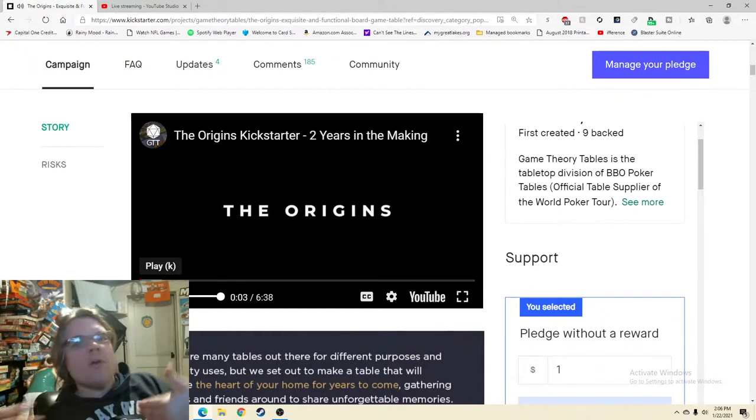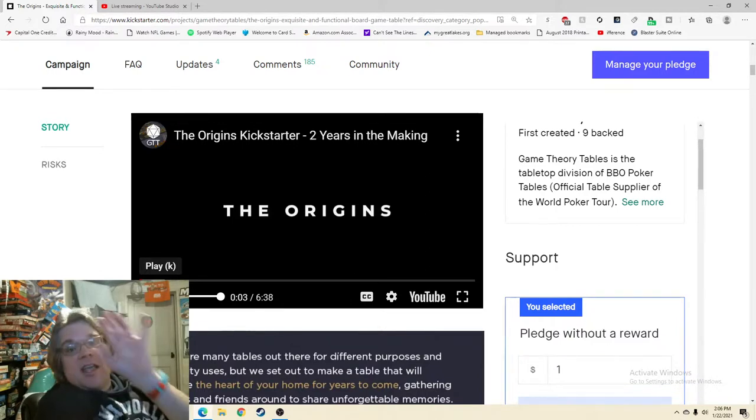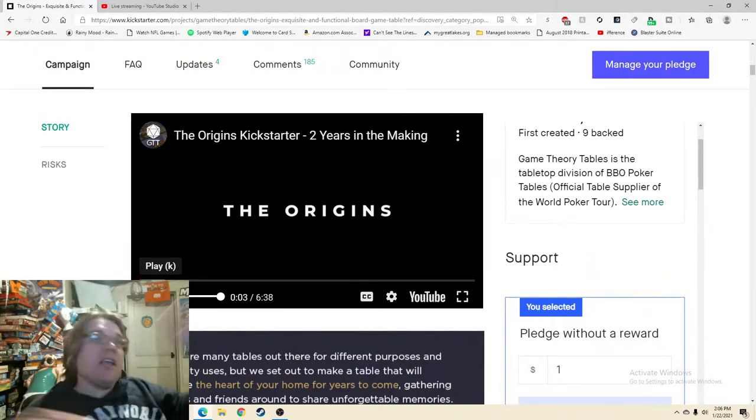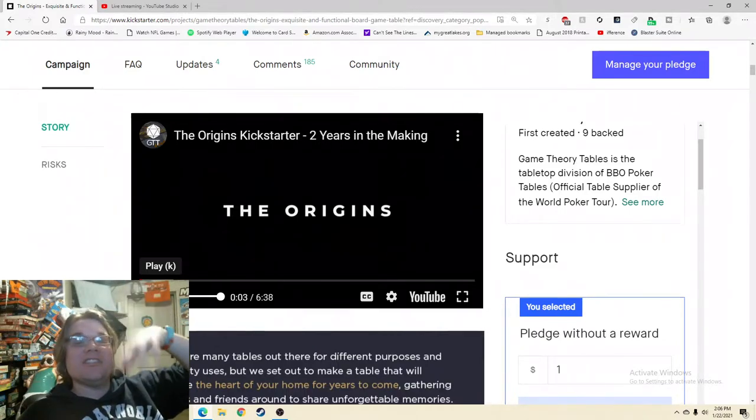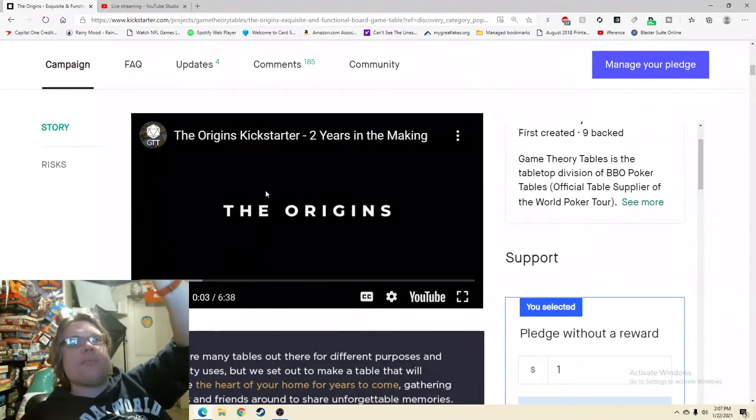Normally I say that first video should answer at least two of the three questions — do I want it, can you do it, how much is it. Ideally all three, but that's very hard. If the video is so good that people immediately ignore everything else and say 'just give me the price,' that's ideal. From that video — do I want it? Yeah, it's a really cool-looking gaming table. Can you do it? That was a real table I was looking at. The BBO Poker connection gives me confidence. How much is it? Still waiting.